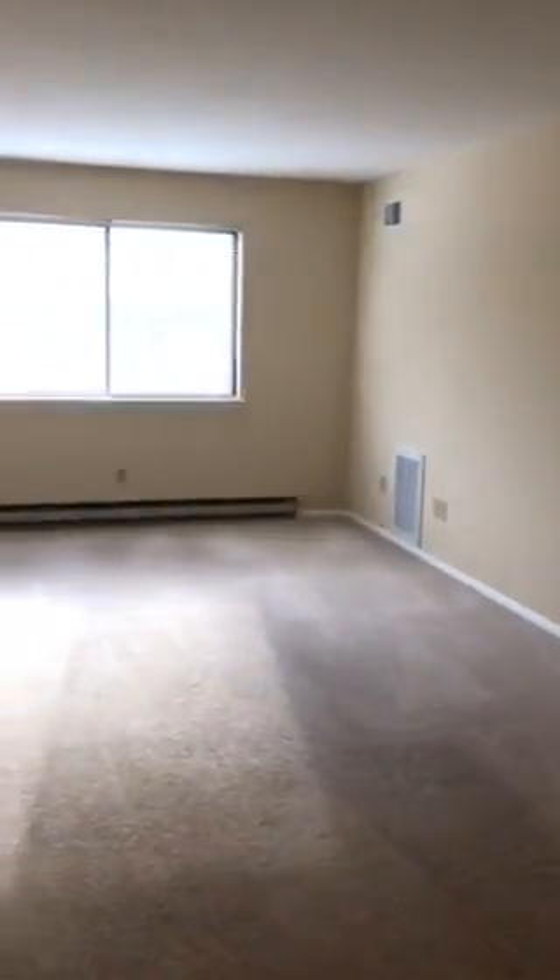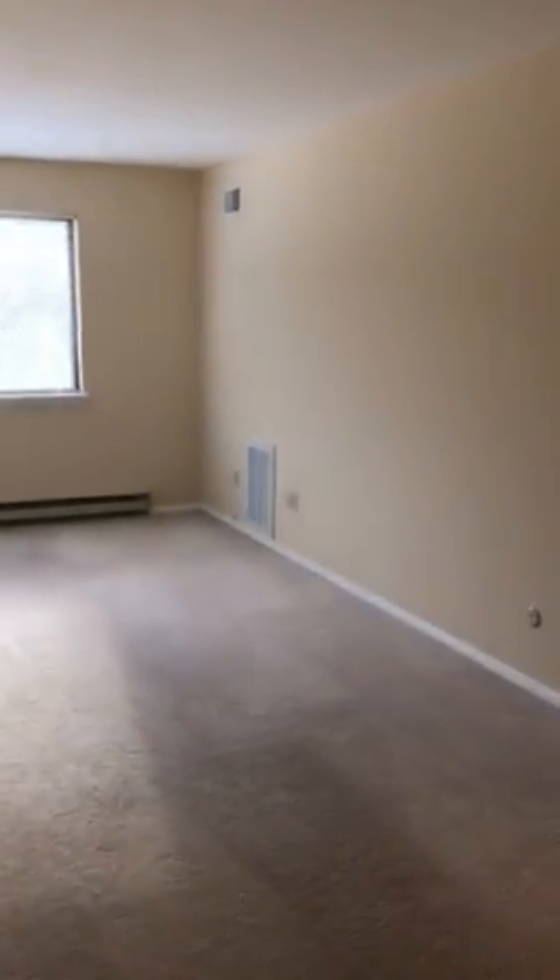Gigantic living room. Could you imagine your furniture here? What kind of furniture do you have? Sectional? Very nice sectional and a couple of pieces. Oh nice, big TV. So it all fits.